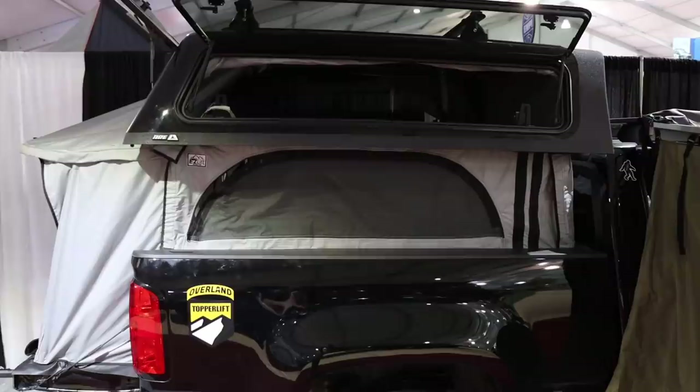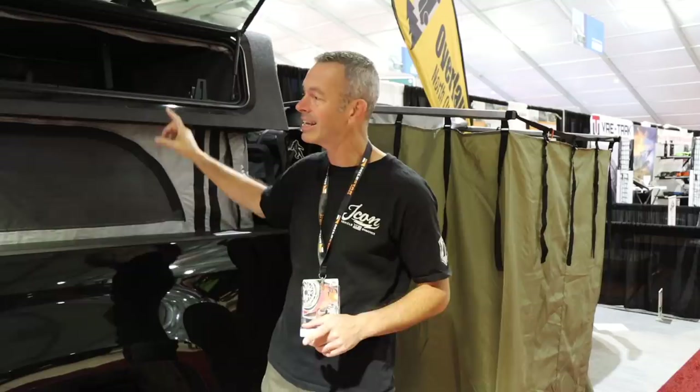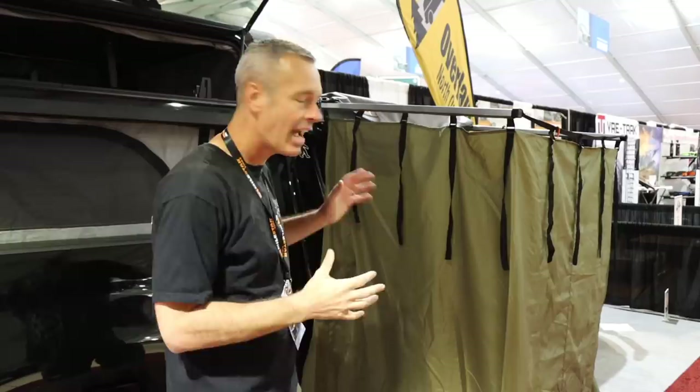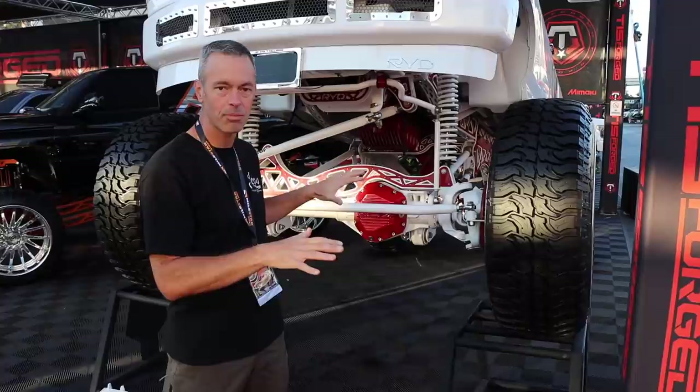Right here in the overland experience area is this overland topper lift. It basically takes the camper shell of the truck and lifts it up on actuators, and there is a tent inside turning your entire truck bed into a tent. I have not seen a camper shell for a Gladiator, but once folks start making them, this is a pretty cool idea. The other thing right here — it isn't new, but a lot of people don't do it — is this privacy tent where you can put a toilet back there or take a shower. It folds out like a little mini awning. Pretty cool idea.